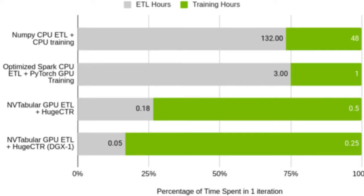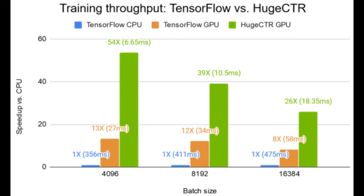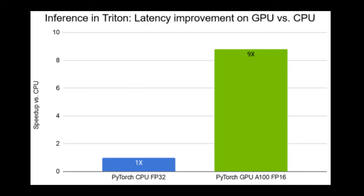The benchmarks — whether ETL, model training, or inference deployment — show Merlin's performance is truly off the charts. If you are a data scientist working with recommendation engines, definitely check it out.